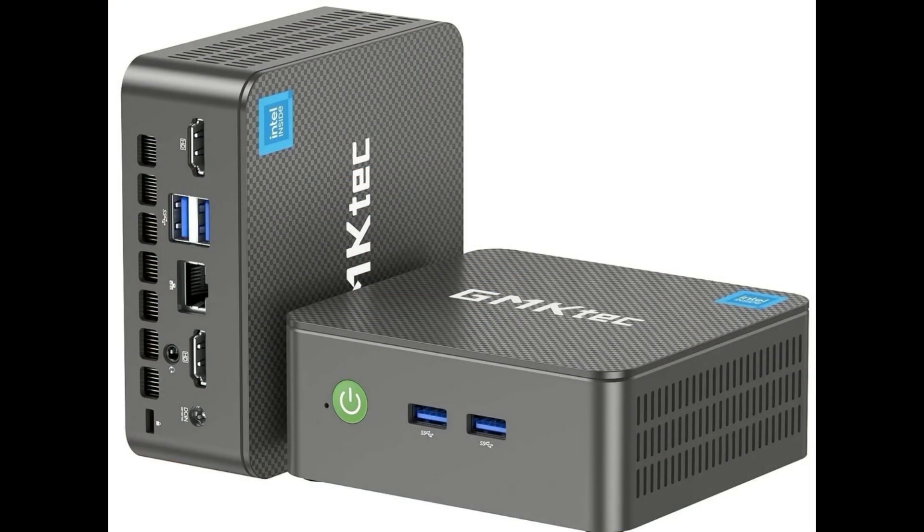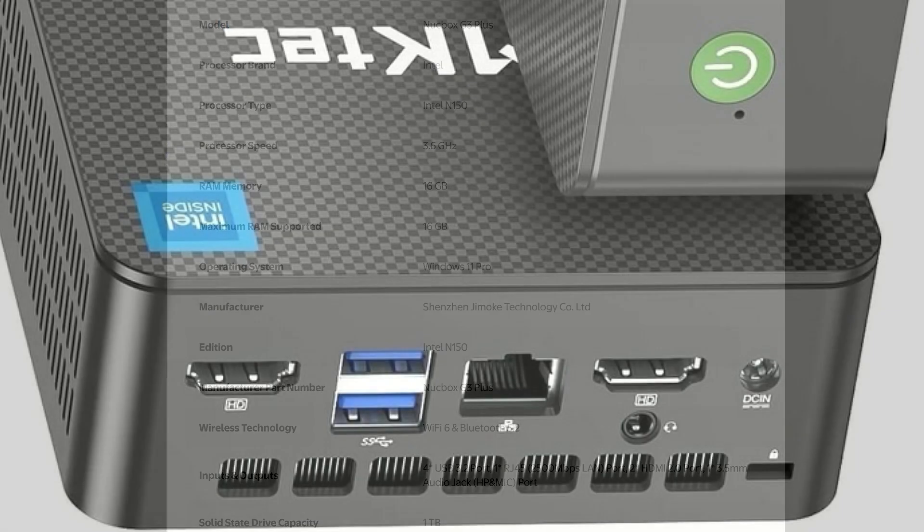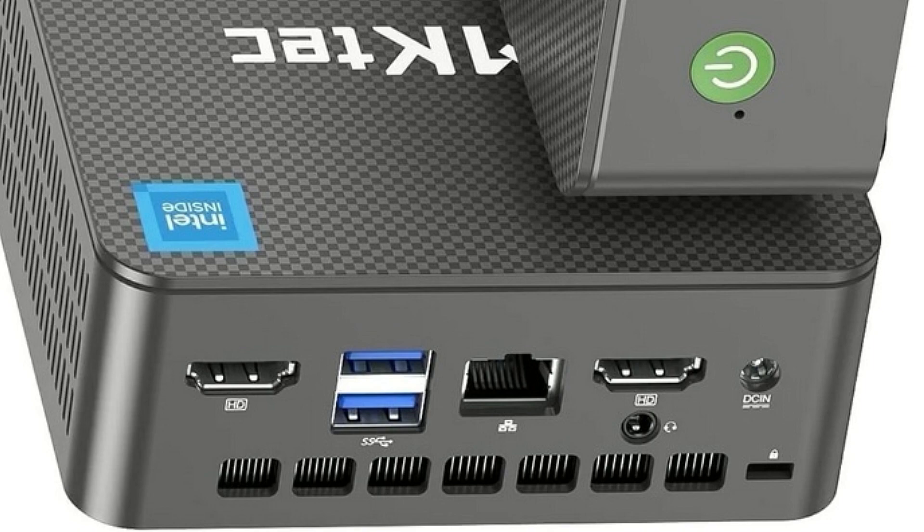So I'm using this tiny GMK Tech for editing since it's faster and works better than expected. Look what it's got: the Intel N150 processor that works at 3.6 GHz, 16 GB of RAM, Windows 11 Pro, a 1 TB solid state drive, 4 USB 3.2 ports, an RJ45 2500 MHz LAN port, 2 HDMI 2.0 ports, a 3.5mm audio jack port, and an HDI mic port. Unbelievable in this little package — and that you can't get on your phone.